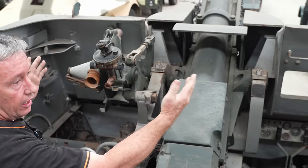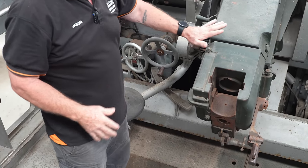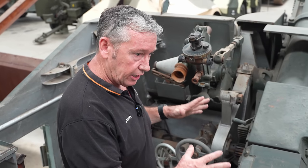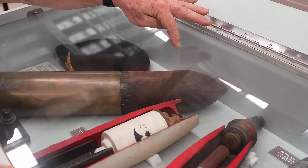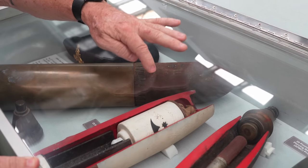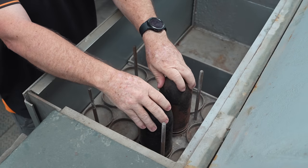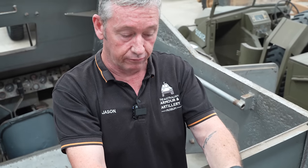We can traverse 20 degrees left and 20 degrees right, giving a 40-degree arc, as opposed to a ground-mount 25-pounder which has about four degrees left and right. This gives us a maximum firing range of about 12,250 metres. The ammunition carried is a mixture of HE, smoke, and AP. The 25-pounder round is about 11.5 kilos. We have an illumination projectile and also an armour-piercing ballistic-capped round. We carry 16 AP rounds and 88 high-explosive or smoke rounds.